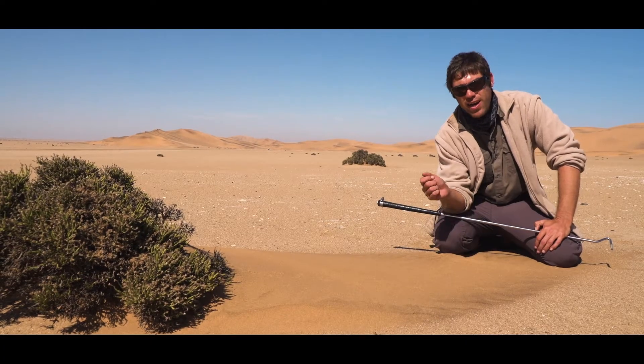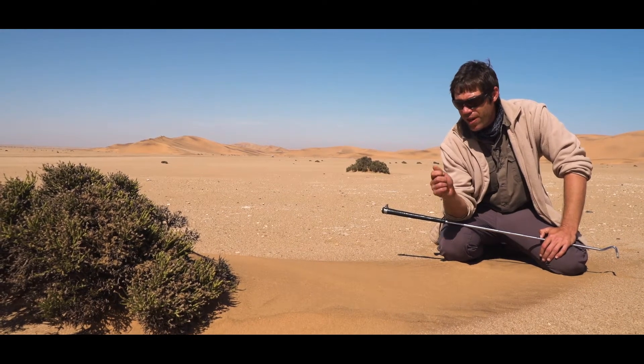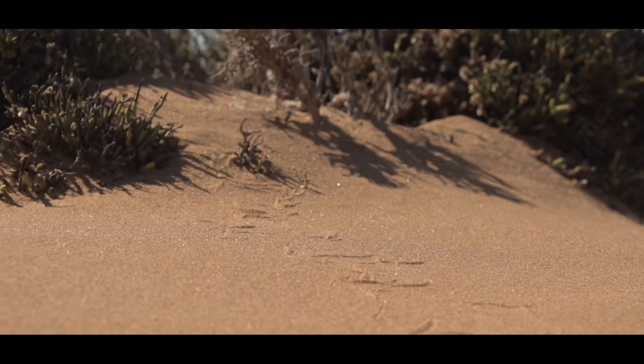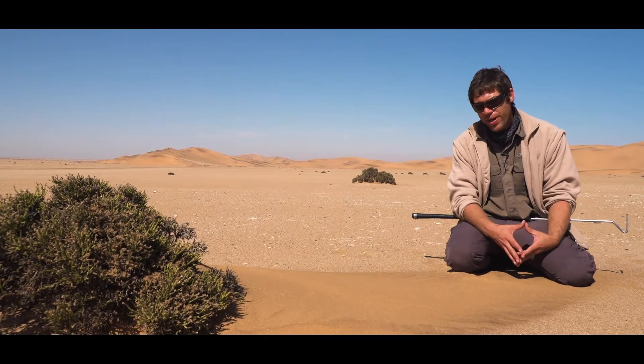Each snake that you find, depending on where it is, will be a different color and a different pattern — you'll never find the same-looking one. This one was again found by a beautiful track that leads into the bush.